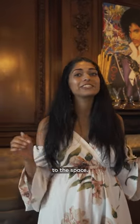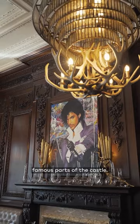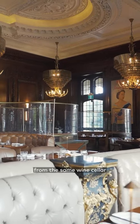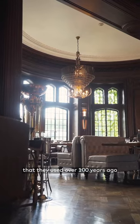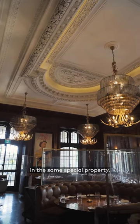Check out this pop art prints in the Oak Room, adding a pop of color to the space. We're standing here in the Oak Room, which is one of the most famous parts of the castle. This is where the original owners of the castle would actually entertain their guests, and we're now taking wine from the same wine cellar that they used over 100 years ago, bringing it to guests here in just the next evolution of entertaining in the same special property.